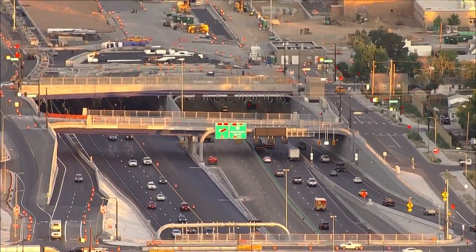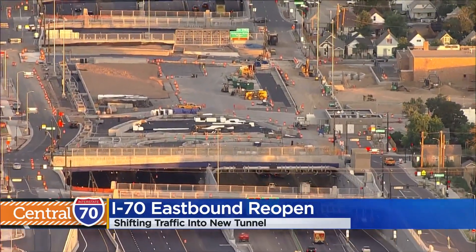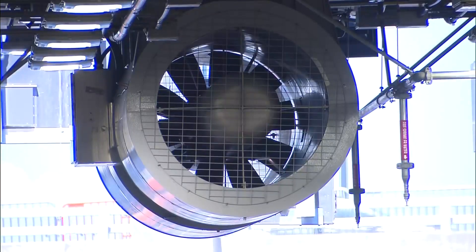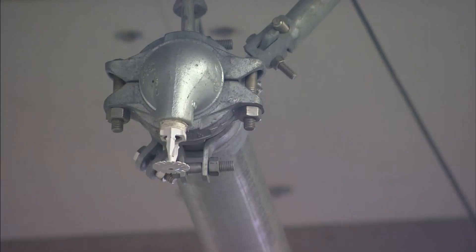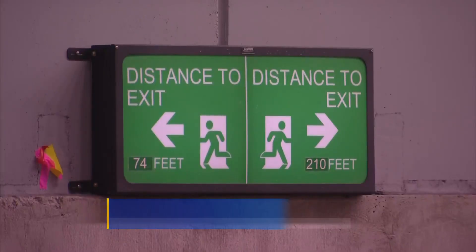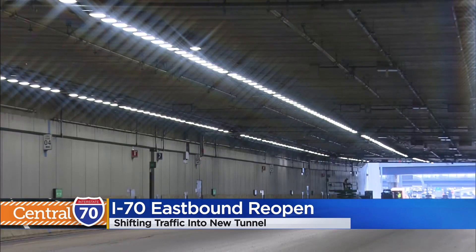Here's the biggest thing about this new tunnel — it comes with four safety features. Nine jet fans are used to clear out any air quality issues. A sprinkler system will help control any fires in the tunnel. A public address system is used in case anyone is walking through the tunnel, and lights are placed inside the tunnel to match the lighting on the outside so that drivers won't experience a shock when they enter and exit.